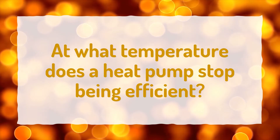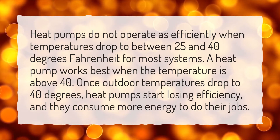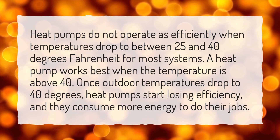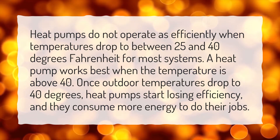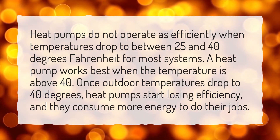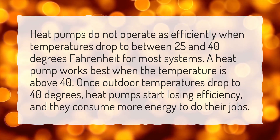At what temperature does a heat pump stop being efficient? Heat pumps do not operate as efficiently when temperatures drop to between 25 and 40 degrees Fahrenheit for most systems. A heat pump works best when the temperature is above 40. Once outdoor temperatures drop to 40 degrees, heat pumps start losing efficiency and they consume more energy to do their jobs.